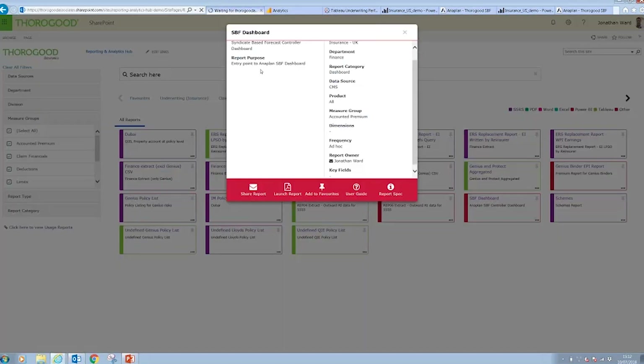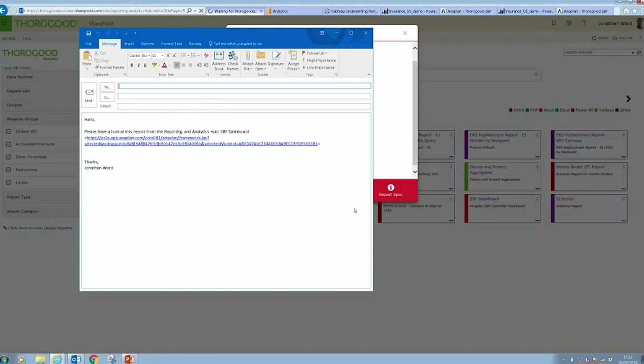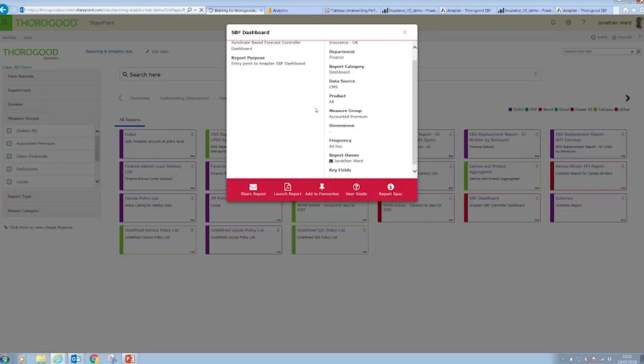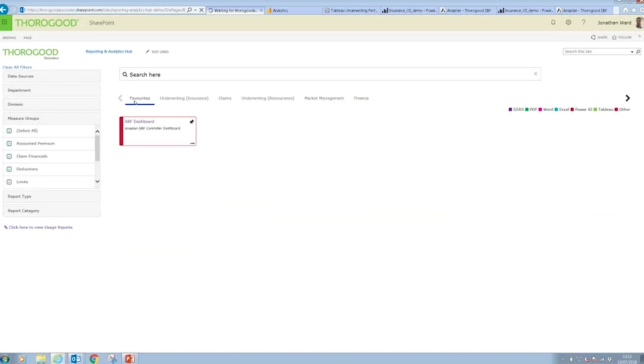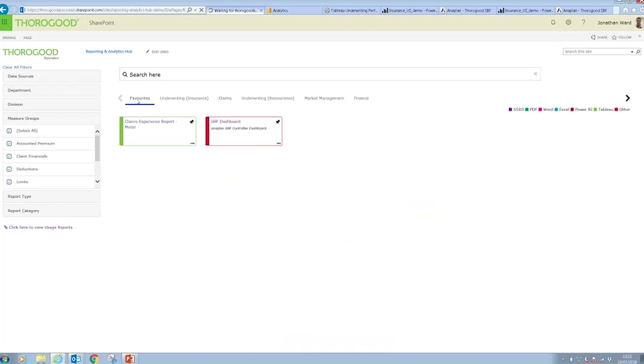You can see other functionality at the bottom of this tile. We can add user guides and report specs for the specific report. You can also share the report by clicking here — this creates a simple email with a link to the report so I can send it on to somebody. You can also add this report as a favourite. If I click on add to favourites and close this tile, you can see there's a favourites area where my favourite reports are stored. Similarly, I can click on the pin icon on any report to add it as a favourite, giving quick and easy access tailored to individual users.